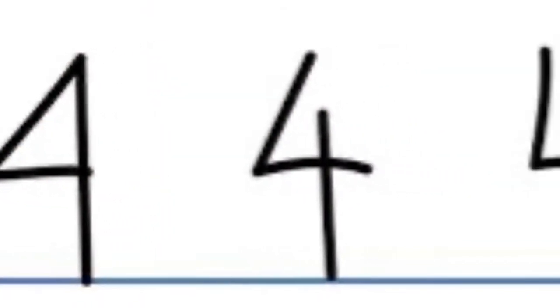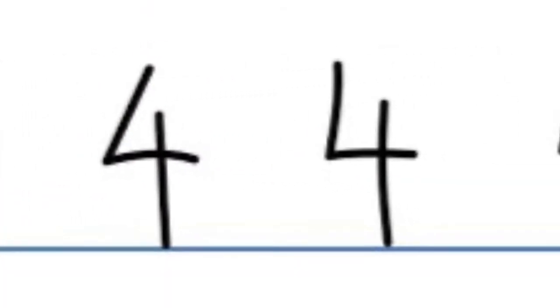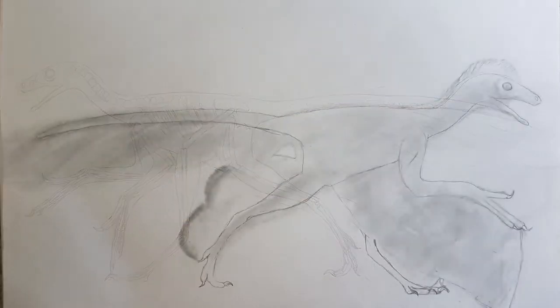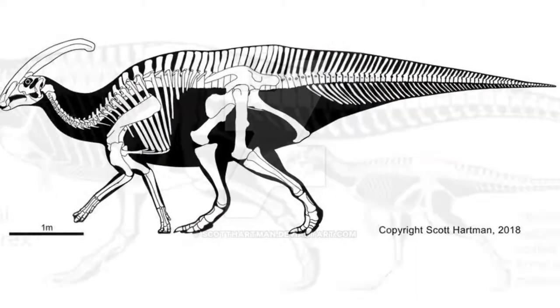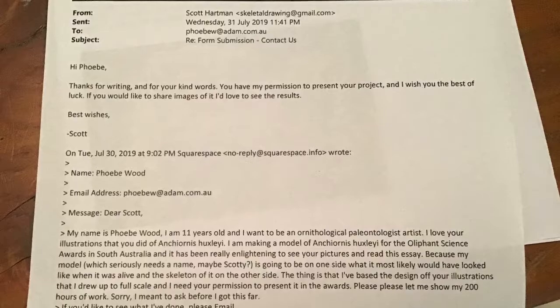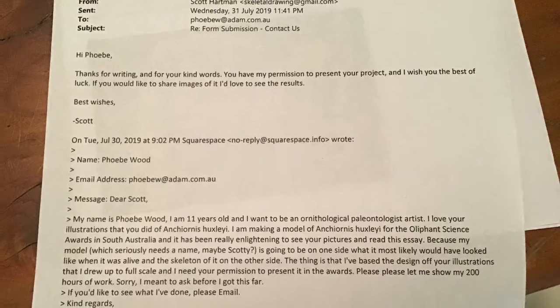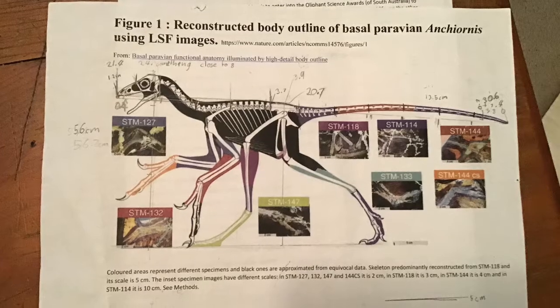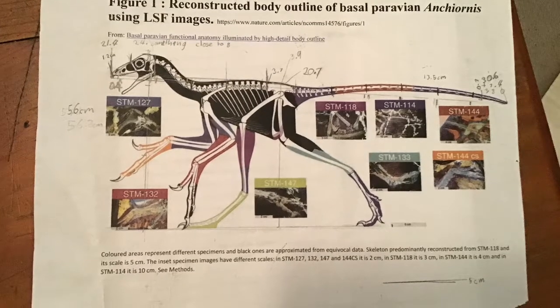Number four: ask questions. Talk to or email the people who know more than you. I emailed Professor Michael Pittman at Hong Kong University and palaeo artist Scott Hartman from Wisconsin University. I emailed the museum model maker but he didn't have time to help me. Some people just can't help sometimes — don't take it personally, just ask someone else instead.